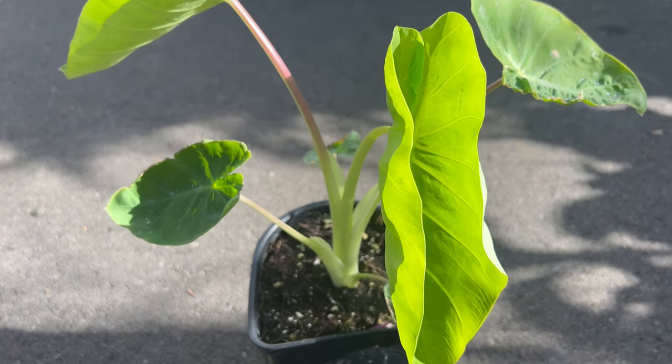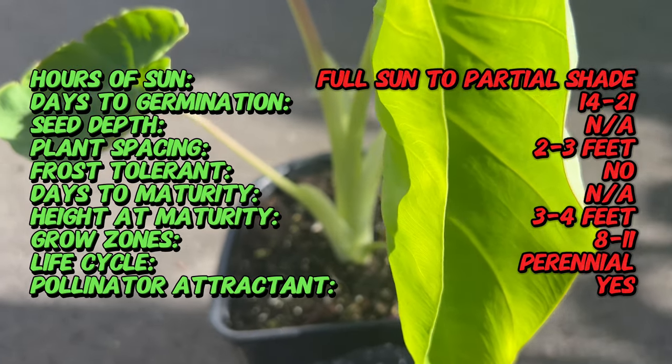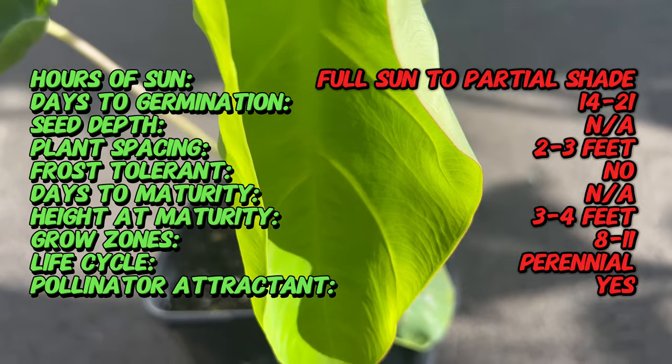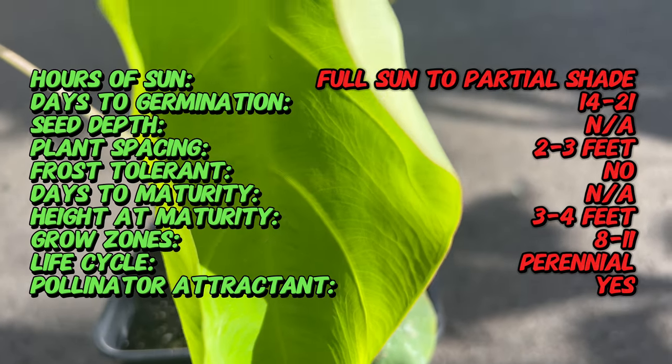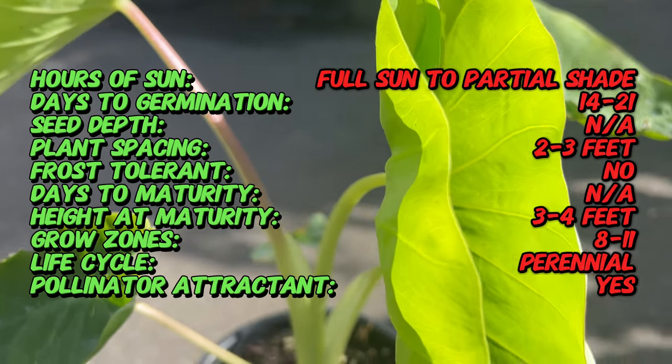While the exact origins of the cultivar are unclear, it belongs to the Araceae family and is believed to have been bred for its ornamental foliage. Taro is native to Southeast Asia and has been cultivated for thousands of years for its edible corms and cultural significance.